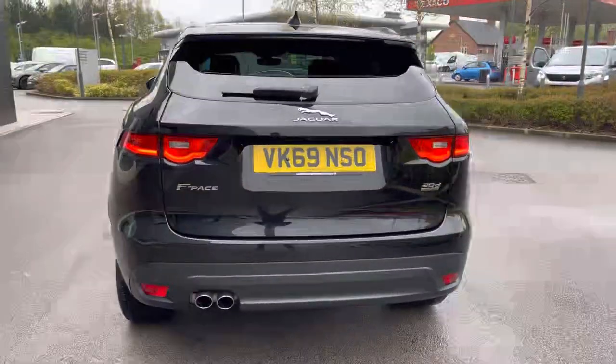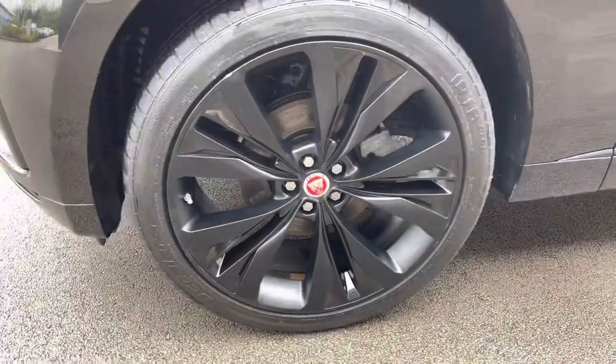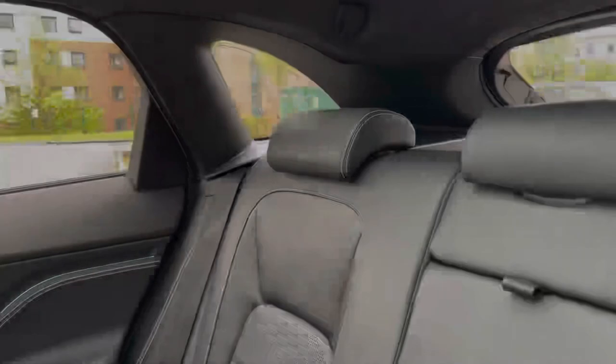You can enjoy the likes of privacy glass from the B pillar backwards, as well as premium LED headlights with signature daytime running lights. Large 20-inch gloss black aloe wheels complement the colour and there is even a power operated tailgate revealing a more than practical boot space.